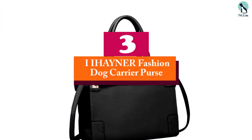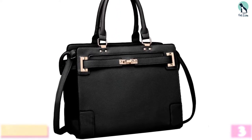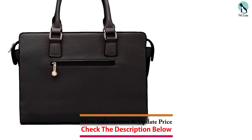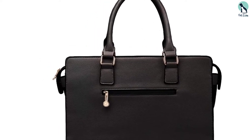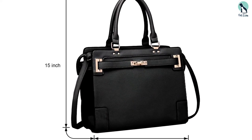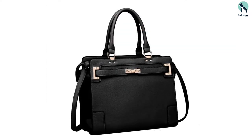At number three we have the IIHA YNER Fashion Dog Carrier Purse — a stylish, modern dog carrier for a dog parent that wishes to make a fashion statement. This purse is elegant and made from a comfortable smooth PU leather material. Whether on a plane or for a drive, this carrier has been designed for all occasions. It fits nicely underneath most airplane seats, making it an airline-approved dog carrier purse. The front and back of the purse are meshed for ventilation to ensure your pet pooch stays comfortable — a stylish and modern accessory perfect for most occasions.